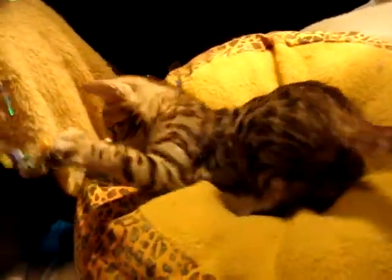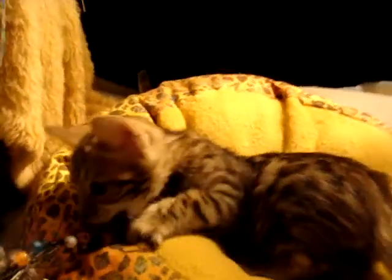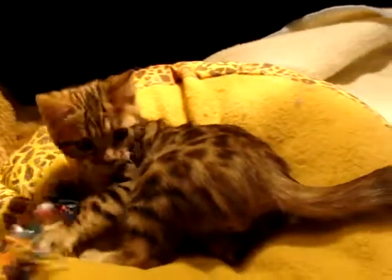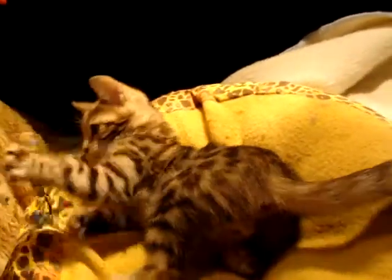Nice size to this kitten, and he's quite playful, as you can see. I know the Rotherings are going to really, really enjoy him. He's growing well and doing quite well. Take a look at his dad's early photos and you'll see the similarity between the two.